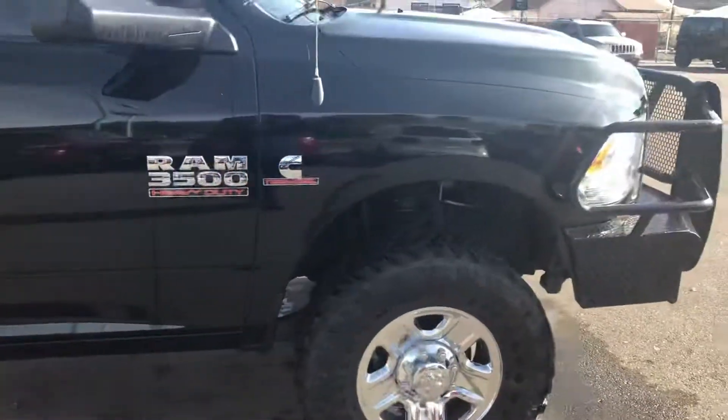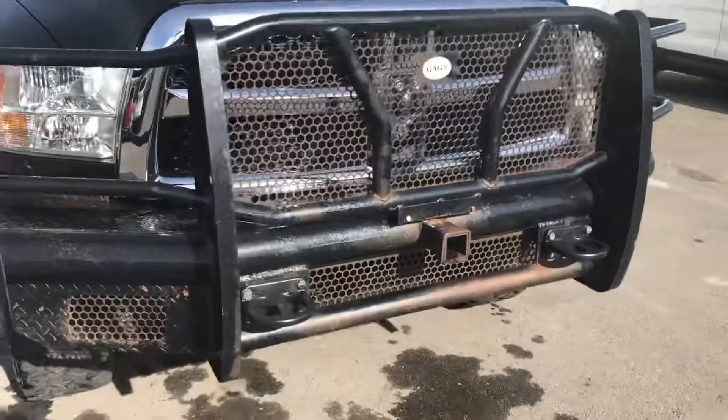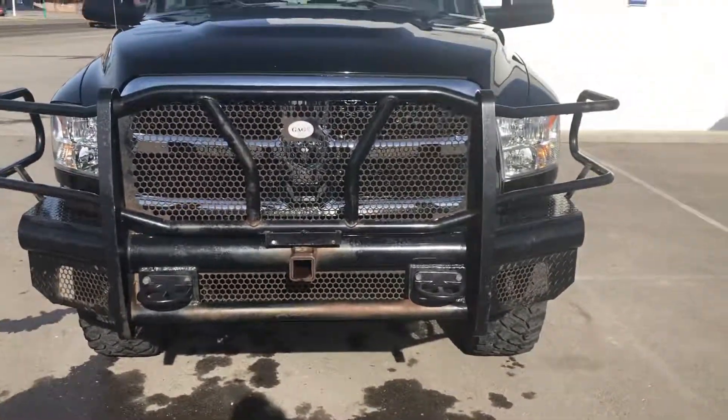It does have the towing mirrors on it. And they did add the bumper on there also — that one is a full replacement. Any other questions, let me know.